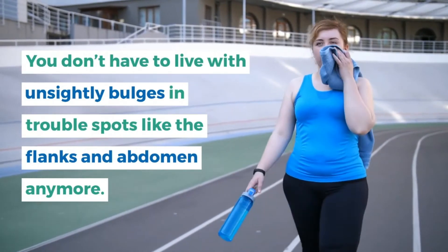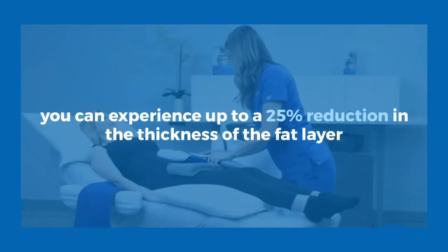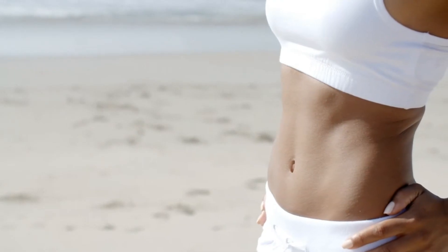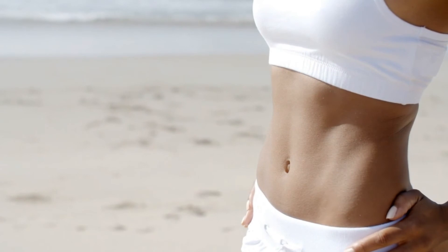In just one CoolSculpting session, you can experience up to a 25% reduction in the thickness of the fat layer. It's a body contouring treatment that has taken the aesthetic world by storm.